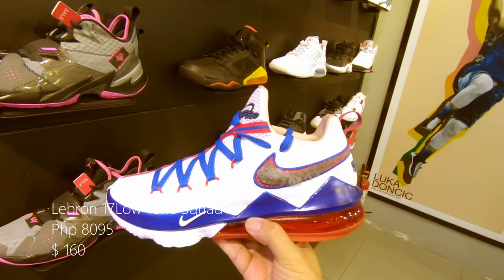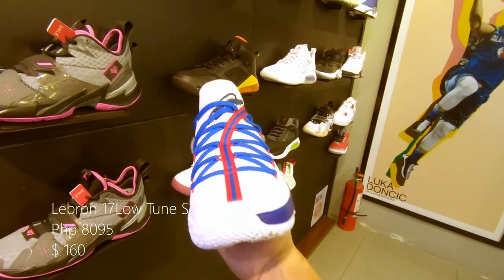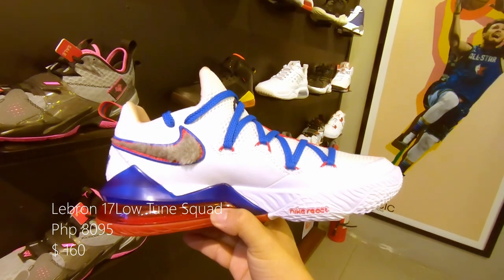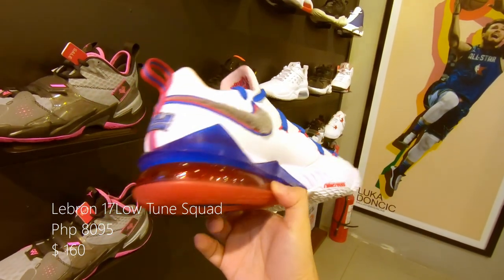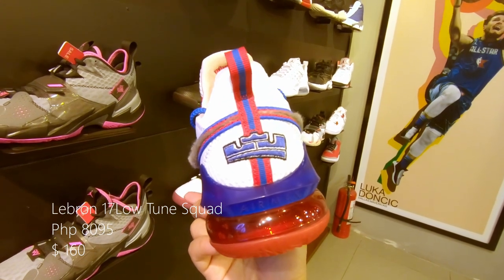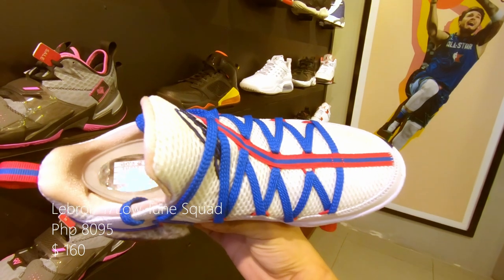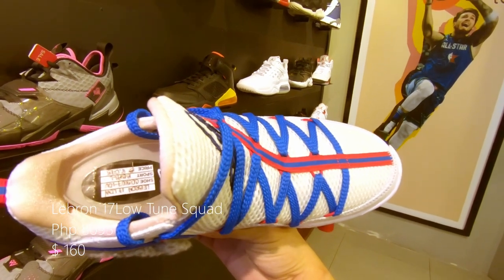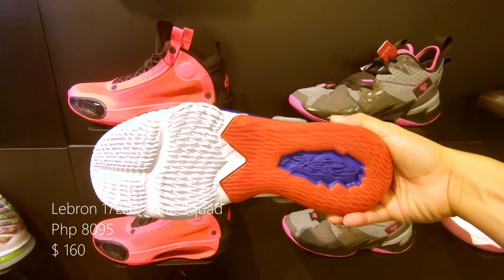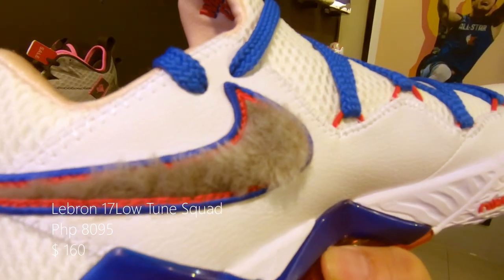The LeBron 17 Low Tune Squad, with white upper and blue midsole and a red air unit. It comes with a pair of blue and red laces, and don't forget about the fur Nike swoosh that pays homage to Bugs Bunny. This is in anticipation of the Space Jam 2 movie in 2021. Retails at around 8,095 pesos or $160 US.